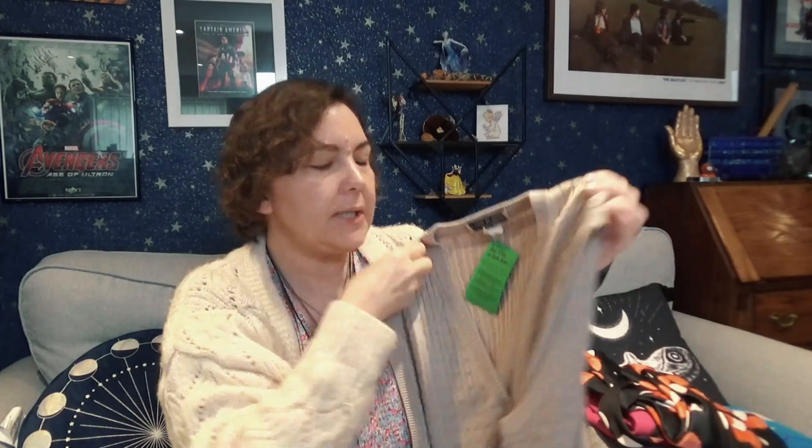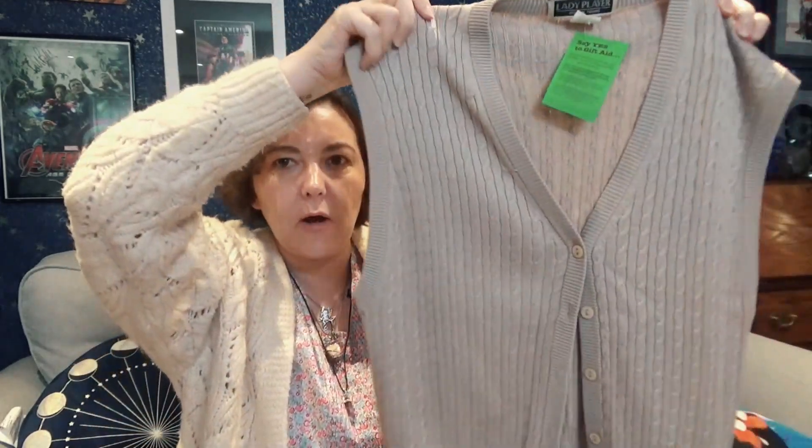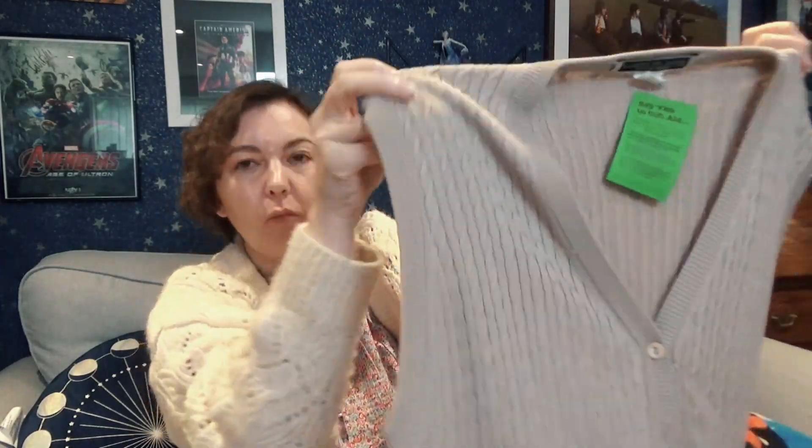The next thing I got was — in America you'd call it a sweater vest, but it's a knitted waistcoat in a beige color. I think it's called Lady Player — it's a golfing top. This was three pounds, and I thought what a cute little item. It gives that vintage look and will keep you a bit warm. Perfect for three pounds, you cannot sniff at that.